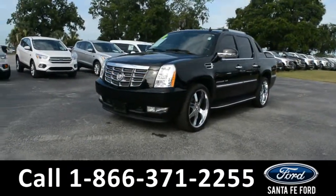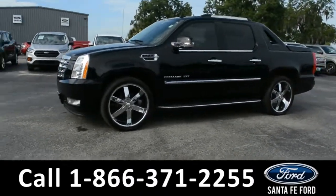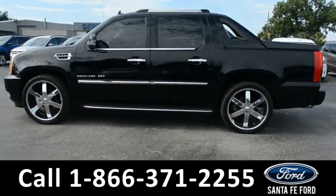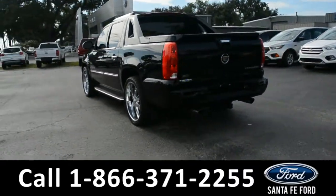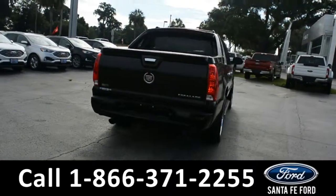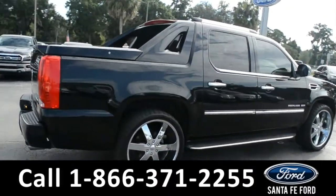This 2011 Cadillac Escalade has tow hooks, fog lights, alloy wheels, tinted windows, remote keyless entry, remote start, running boards, roof racks and rails, a hitch receiver, and a tonneau cover. For more information, remember to visit us online at SantaFeFord.com where you can view a copy of the Carfax.